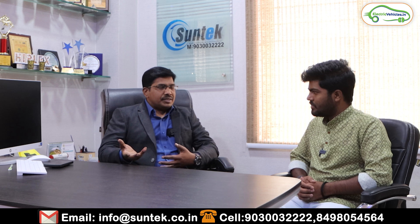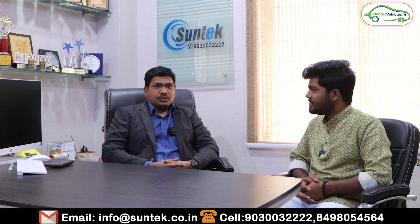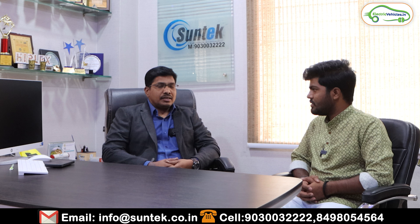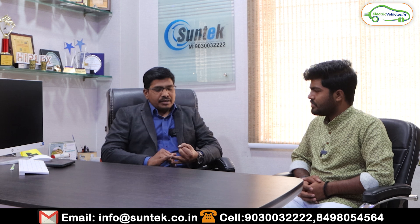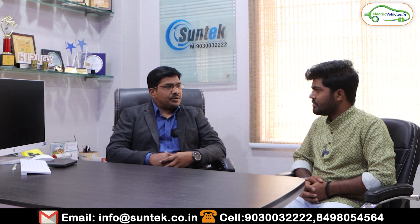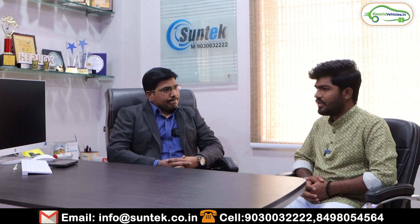Coming to the numbers and the volume we are standing on — today Suntech is spread across six states. We have offices in AP and Telangana, and we are also expanding our network in Madhya Pradesh, Karnataka, Kerala, and Maharashtra. We already have our sales and service teams there, but central operations are happening from Hyderabad. Very soon we are planning to open offices in those four states as well.